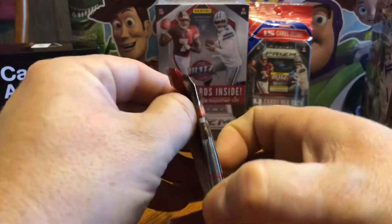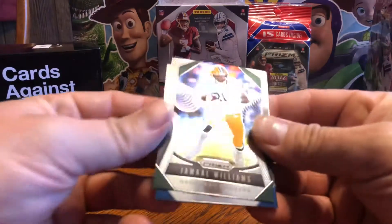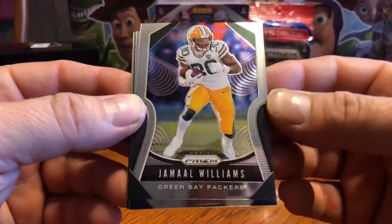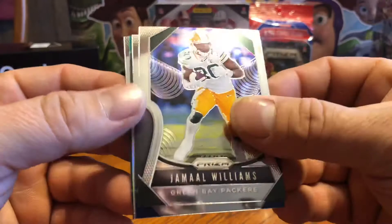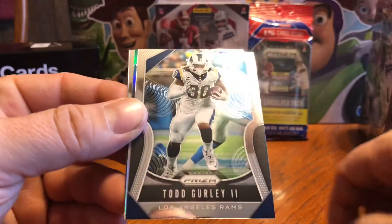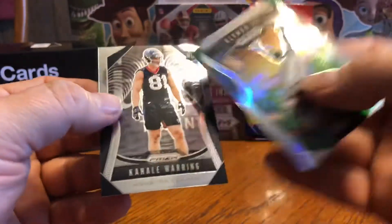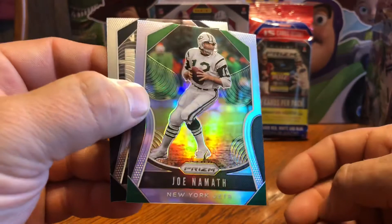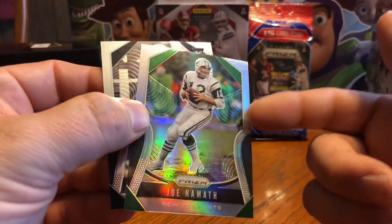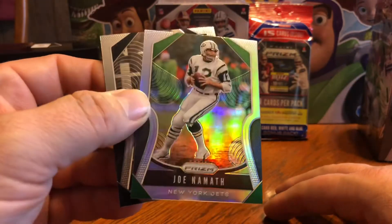Feel free to take the kid reporter cards if you'd like them. I started doing them and realized you can't put them all in at once, can't scan them — you gotta actually type them in. It's not fun. Jamal Williams for the Packers. Todd Gurley. And there's a silver Joe Namath — silver prism. I don't understand this — you get one per hobby box but in retail they're all over the place.